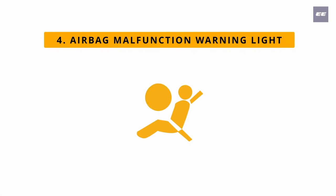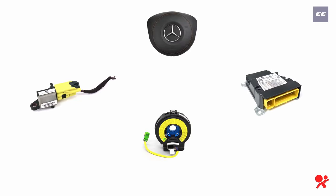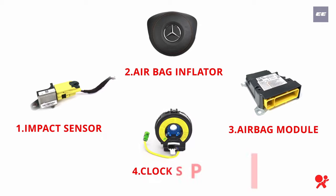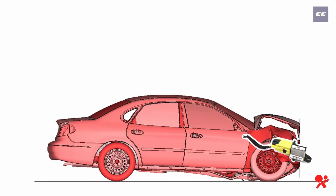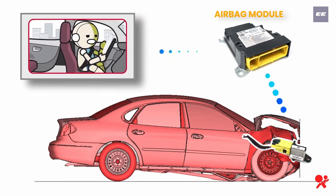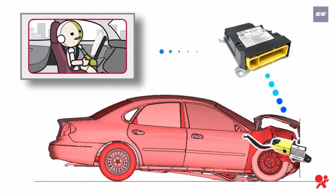Number four: airbag malfunction warning light. There are four main components in the airbag system: one, impact sensor; two, airbag inflator; three, airbag module; and four, clock spring. At the time of collision, the impact sensor located behind the front bumper sends a signal to the airbag module. Within milliseconds, the module sends a signal to the inflator and the inflator inflates the airbag. If any component of this system fails, the airbag may not function properly.